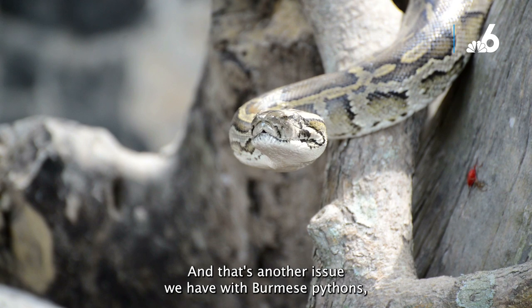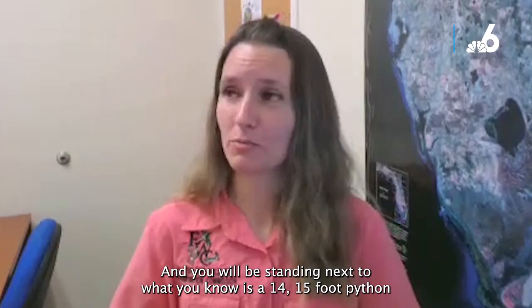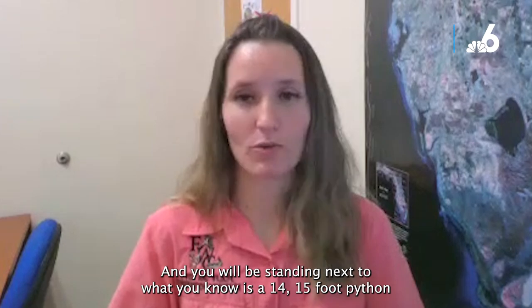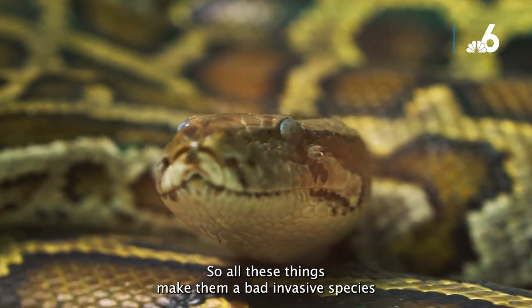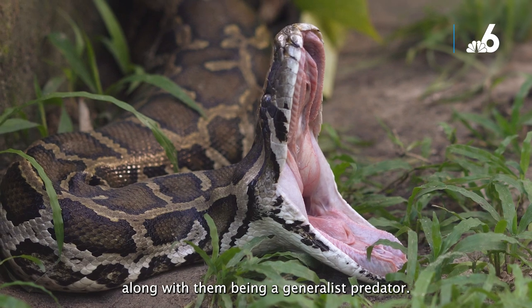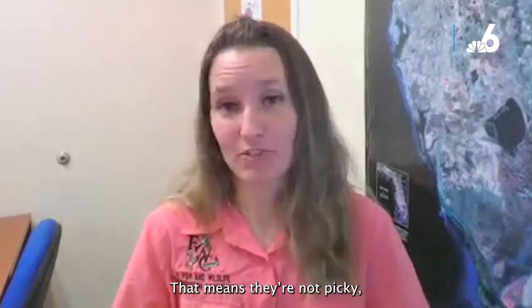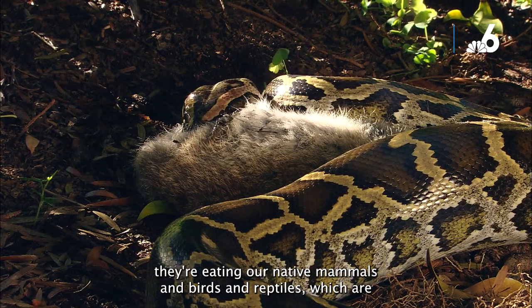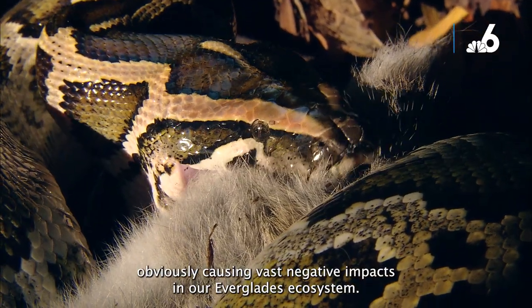Difficulty of detection is another major issue with Burmese pythons. You can be standing next to what you know is a 14 or 15-foot python and simply not see it. All these things make them a bad invasive species, along with being a generalist predator. They're not picky — they're eating our native mammals, birds, and reptiles, causing vast negative impacts in the Everglades ecosystem.